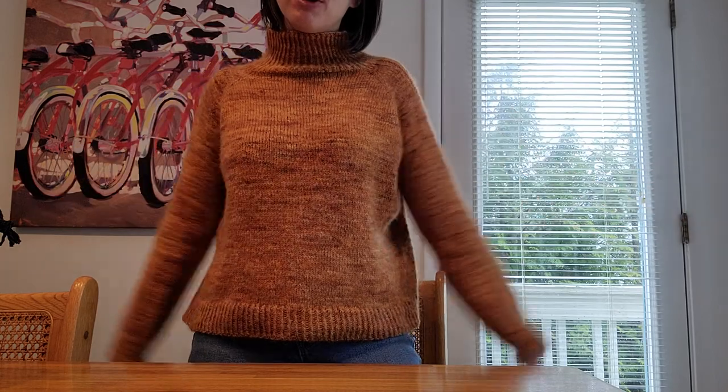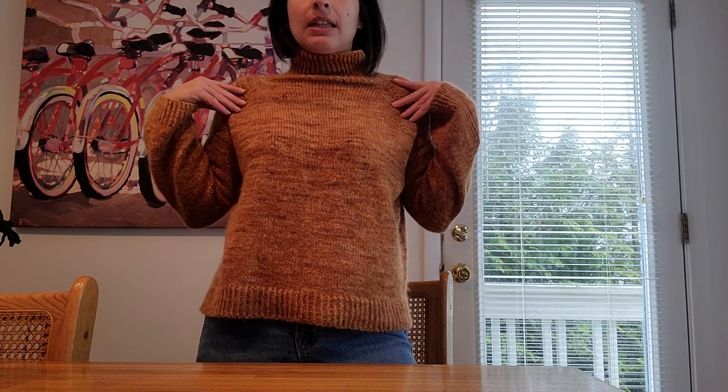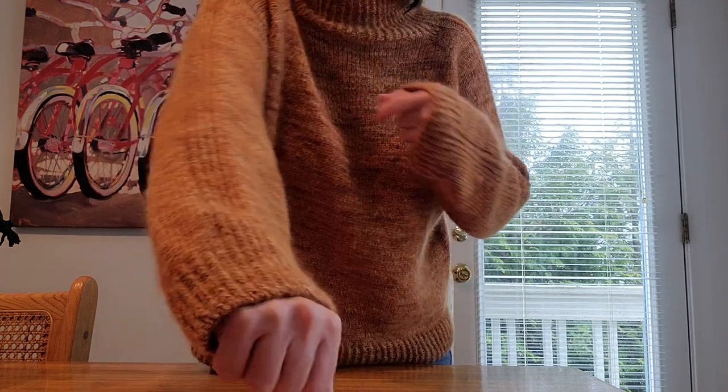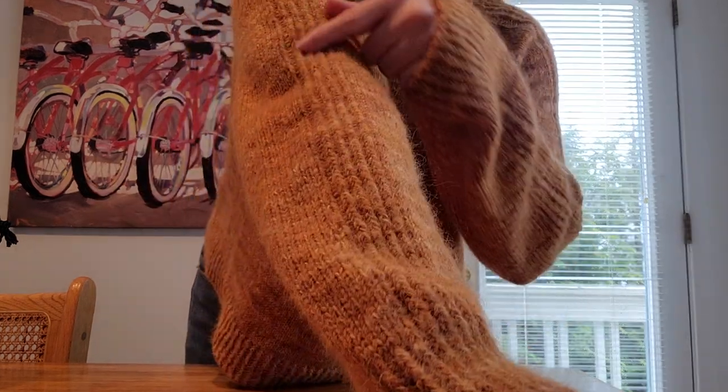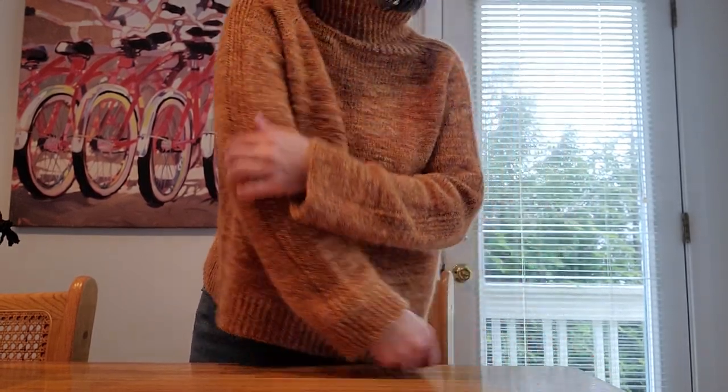One of my FOs I'm wearing, so I can talk about this one first. The lighting is not great — we have overhead lighting on. So you've seen this before. It is finished, it is blocked. I've worn it maybe four times already in the week that I finished it. This is my Paloma sweater by Espace Tricot. I think I made the second size. It is in my Prongs colorway on my Sunfish base and my Bowie Cere Alpaca, held double.